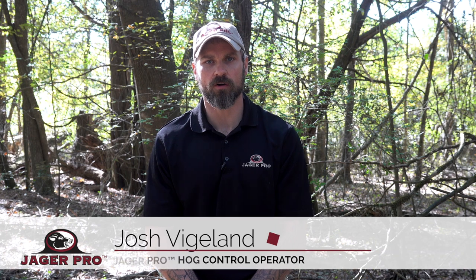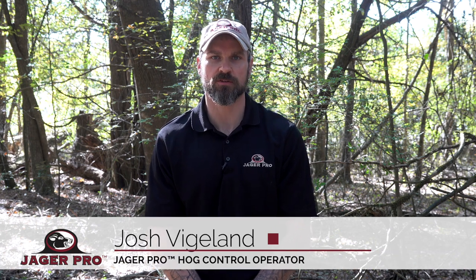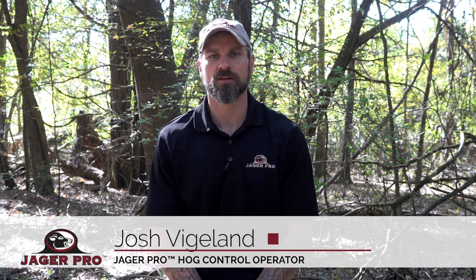Late summer and early fall can be a challenging time for whole sounder success. But keep in mind, shooting operations is a key tool in the Feral Swine Best Management Practices Toolbox.